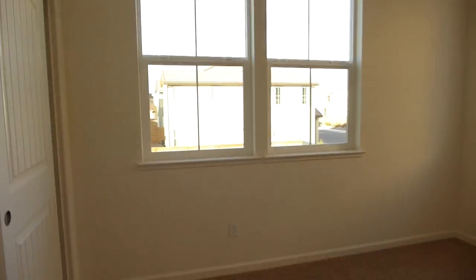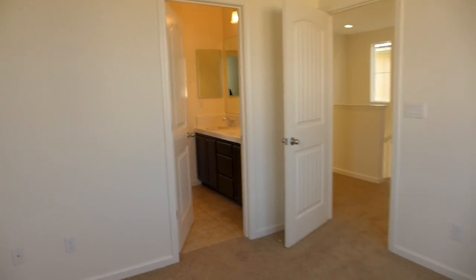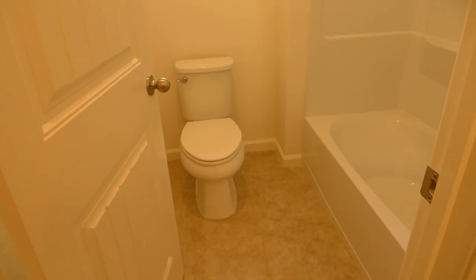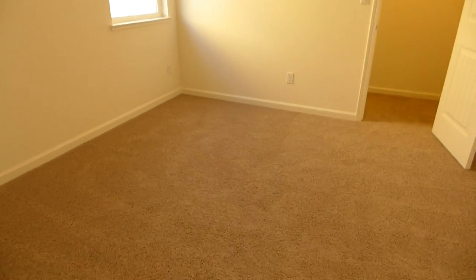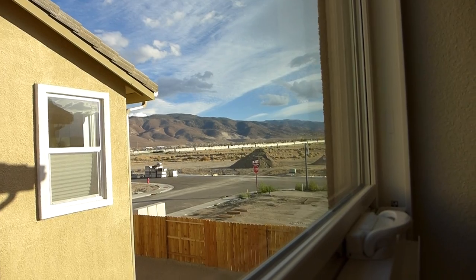This is the first bedroom. It goes into a Jack and Jill bathroom. This is the middle bedroom — it's obvious that one only has one window. It will probably always have nice views because there will be a house there, but it will be out of the way.